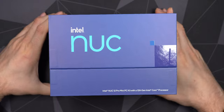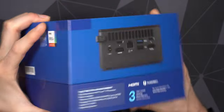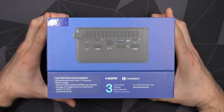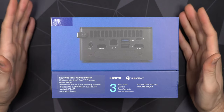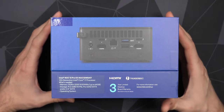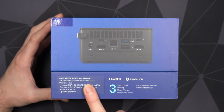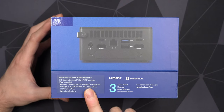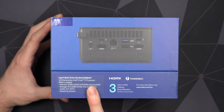We have the Intel Iris Xe graphics - a pretty cut-down version of the Xe graphics, but for a system like this I think it'll be pretty okay. I'm not going to game on it - I'm just going to connect it to two monitors, run at 120 or maybe 144 hertz at 1440p or 4K, and do web browsing, emailing, and photo editing. This is the i7 version, which gets a little beefier graphics and faster clock speeds compared to the i5.